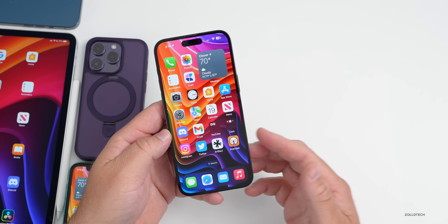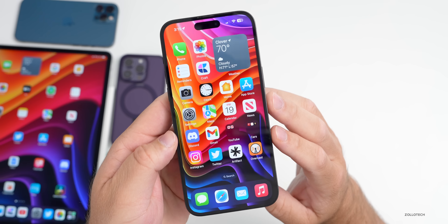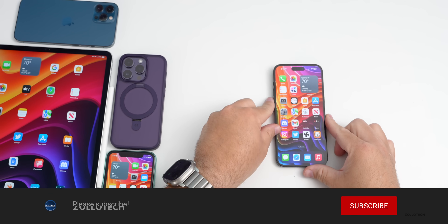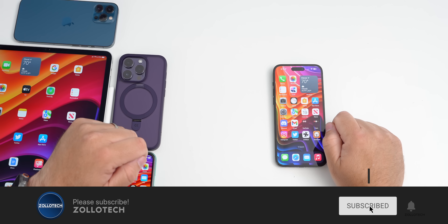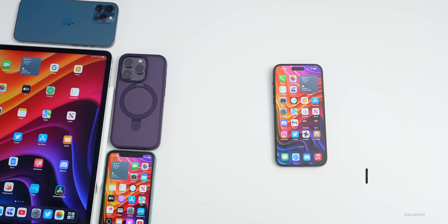Let me know your experience if you installed it in the comments below, and if you found anything else. I'll link the wallpaper in the description as usual. If you haven't subscribed already please subscribe, and if you enjoyed the video please give it a like. As always, thanks for watching — this is Aaron, I'll see you next time.